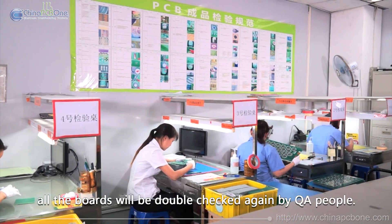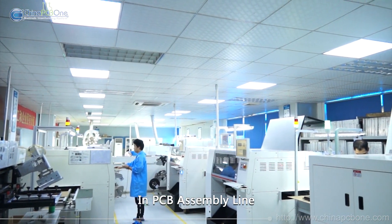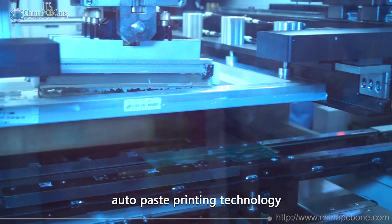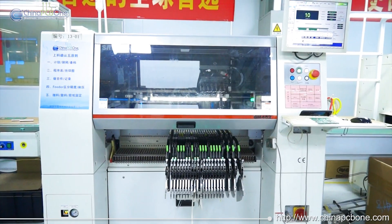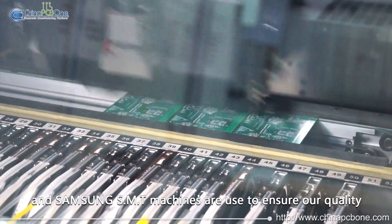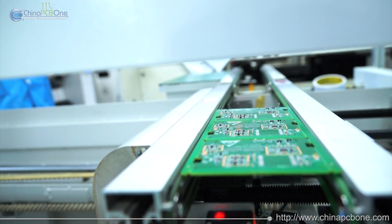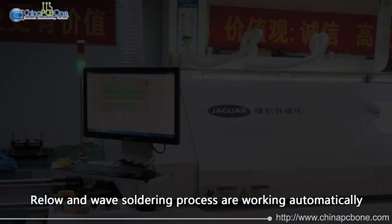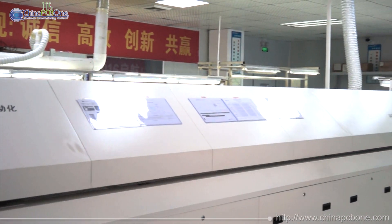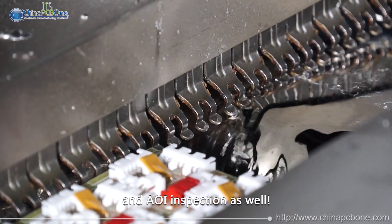After functional testing, all the boards will be double-checked again by QA people in the PCB assembly line. Auto-paste printing technology and Samsung SMT machines are used to ensure our quality is Class A in the market. Reflow and wave soldering processes work automatically, and QA people check all quantities at AOI inspection as well.